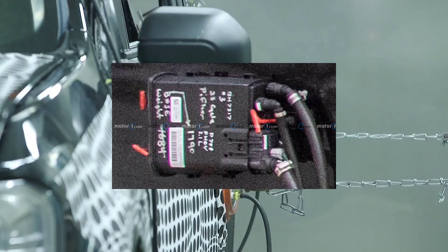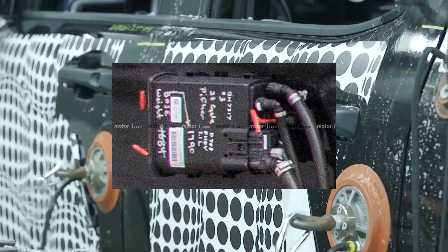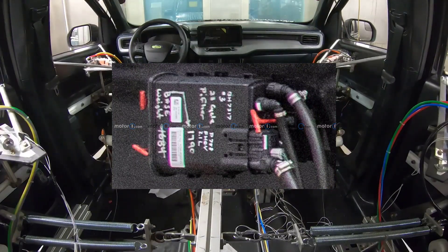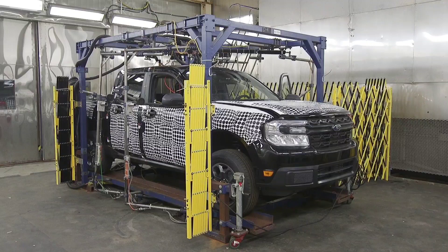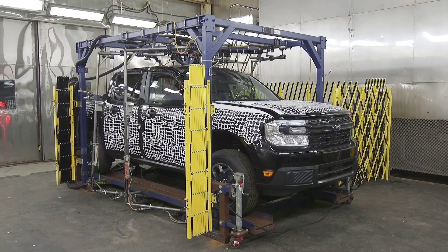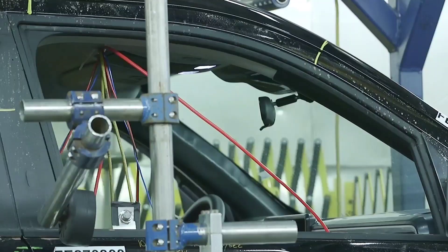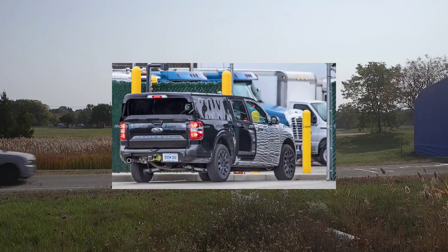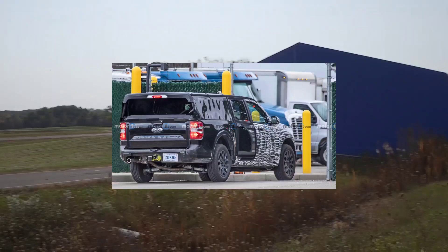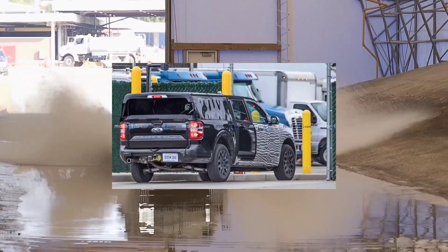Everyone has been asking for an all-wheel drive version of the hybrid Maverick, and it looks like it's coming. This is probably going to be a 2024 model, as they're likely already ready to produce the 2023s — too late to slip those changes in with it still undergoing testing. This is what a lot of people have been waiting for. You can see in the photos it has the independent rear suspension found on the current 2.0 liter all-wheel drive Maverick.